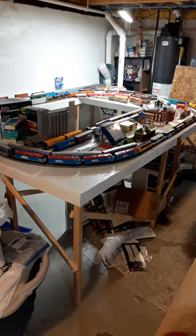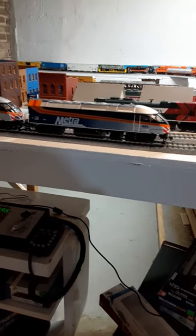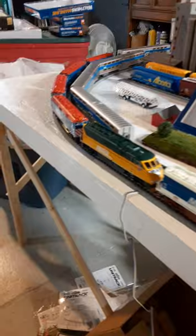Have you ever wondered what my Metro locomotive fleet looks like by now? Well, why don't we go take a look? We've got two MP36s, an F59PH, three F59PHIs, and four F40PHs.